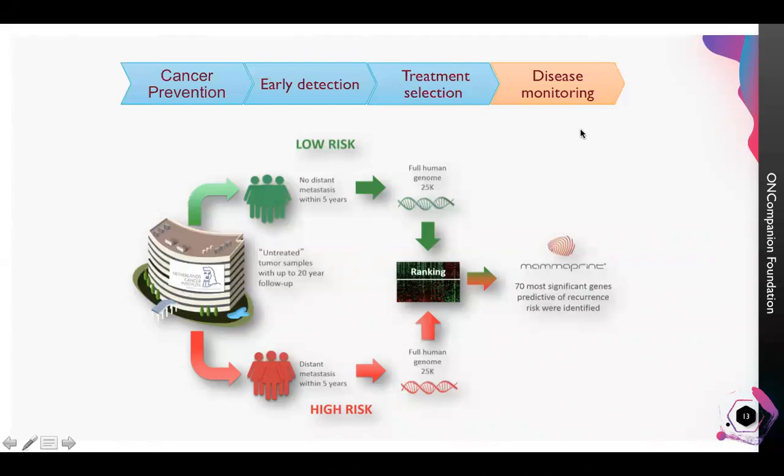Here I am discussing disease monitoring. In a study, breast cancer patients were followed for 20 years and divided into two groups: those who developed metastasis within five years and those who did not. The genomic material from these two groups was compared and a 70-gene signature was developed which can predict precisely whether a patient will develop metastasis within five years. Using this commercially available genetic test, MammaPrint, it is possible to monitor breast cancer patients and assess their risk of developing metastasis.